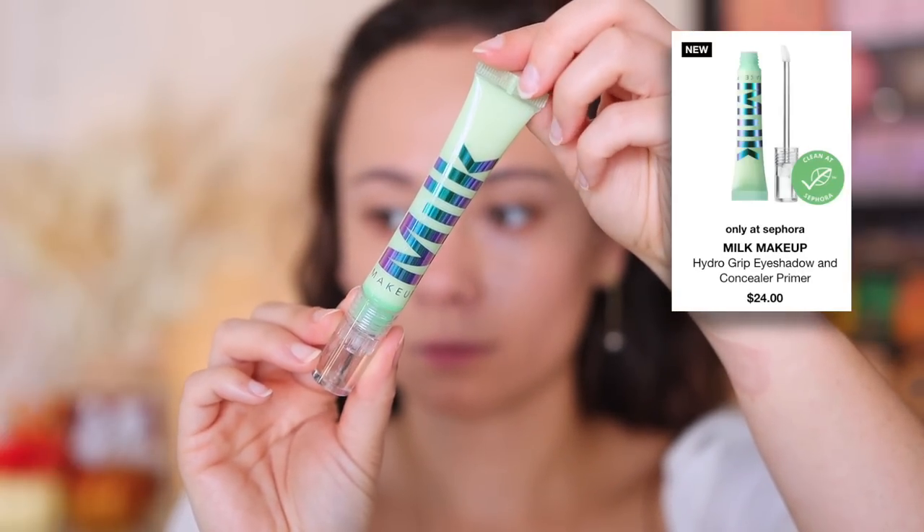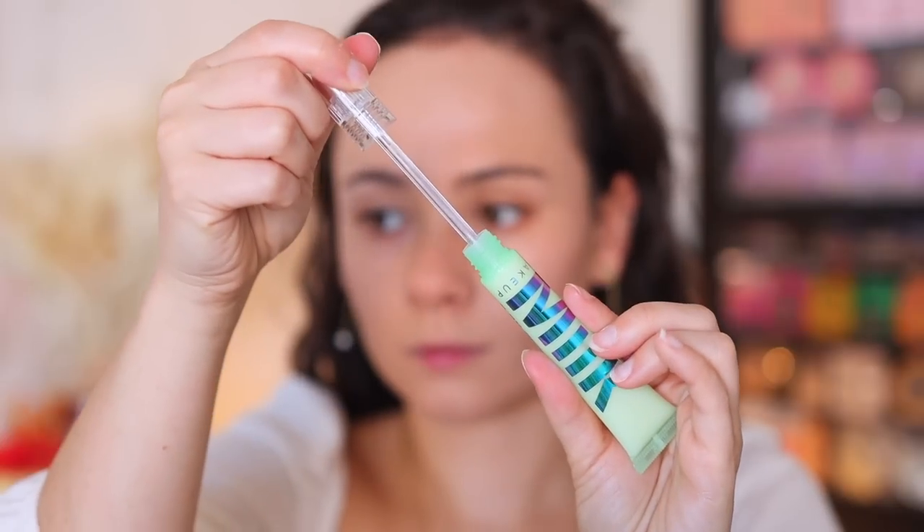Milk Makeup has been coming out with a lot of new products that caught my eye, so I picked up a few pieces. The Hydro Grip Eye Primer is marketed not only as an eyeshadow base but also for under the eyes. I used it all around my eyes today, but I'm going to have to test it on just one eye versus the other to see if it really makes a difference. I was worried it would be sticky like the Hydro Grip Face Primer, but it's not — eyeshadow blended with no troubles.